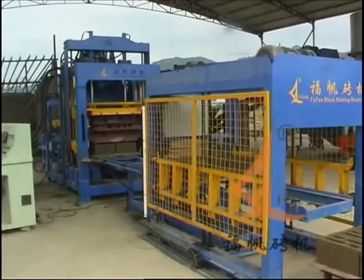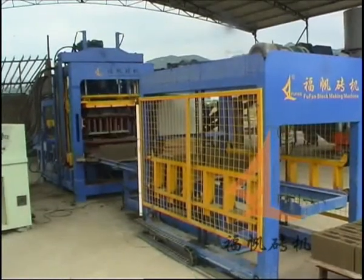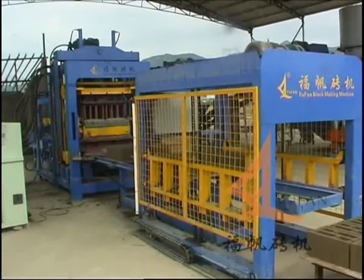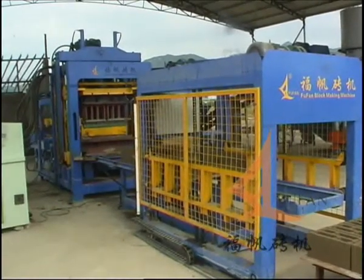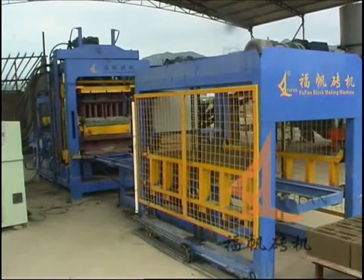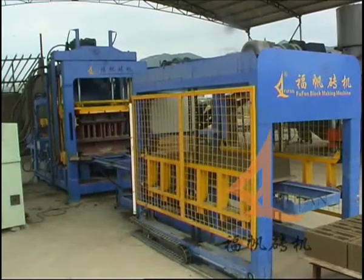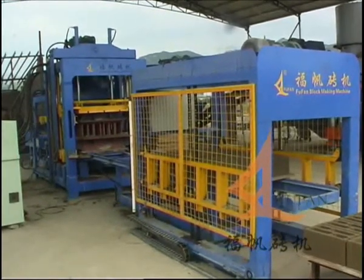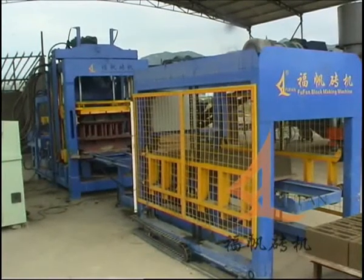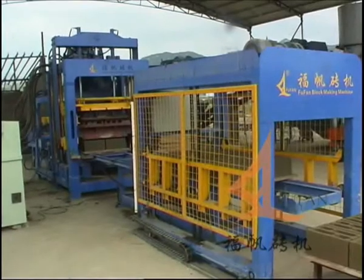Heavy-duty machine structure, made of high-density cast steel welded by special material, strong and reliable. The 4-Rose Guiding System and long guide pushing assure the precise movement between tamper head and mold. Our machines, with harmonious cooperation between mechanical, electrical and hydraulic systems, guarantee the synchronization of each and every movement of the equipment.